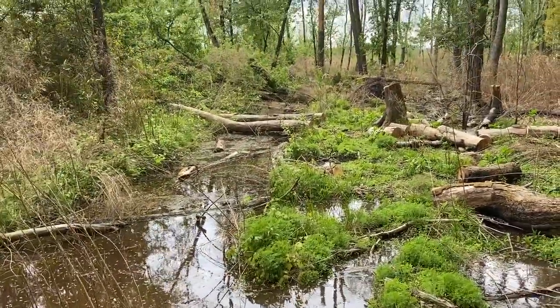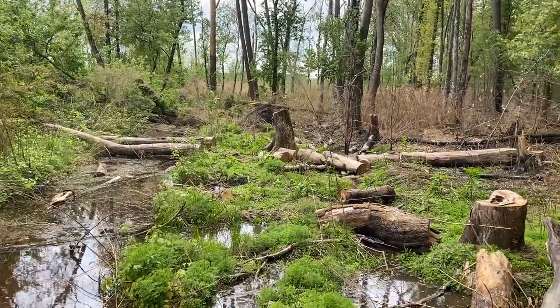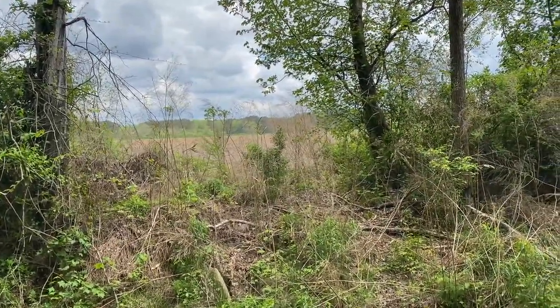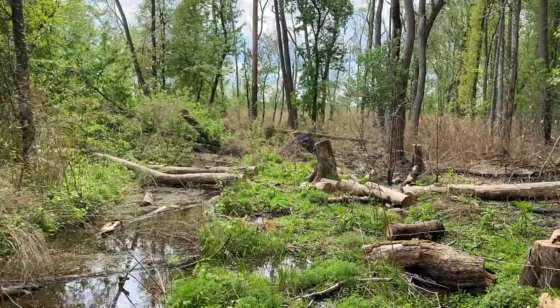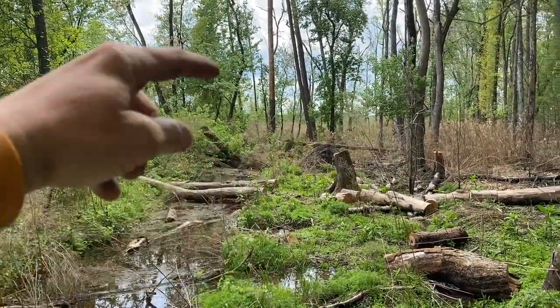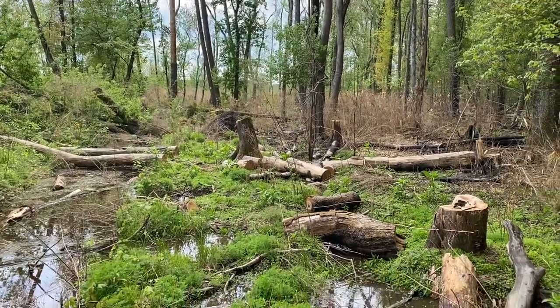They've started damming it up, which I don't really care that it's dammed up, but it's going to start backing the water up, so I've got to get my fence in here. If they back it up that way, it backs up into the field on that side. So we kind of got to control the beavers back here. There are two more dams — another one right over there, and then another one probably about 150 yards up.